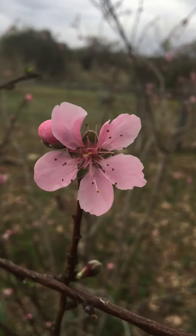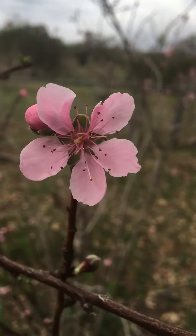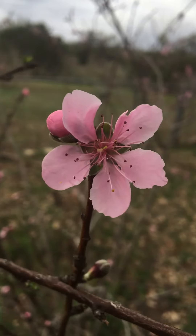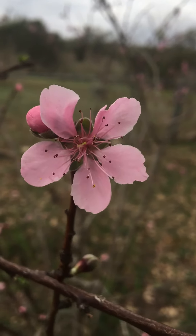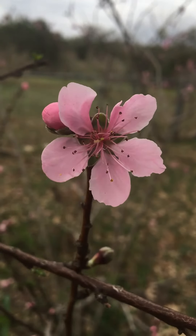Inside of this flower you can see the reproductive parts — the stamen and the pistils. We'll talk more about that in class at a future time.